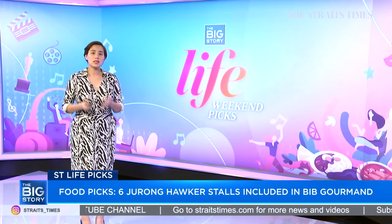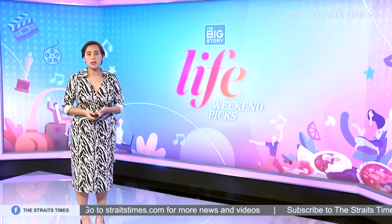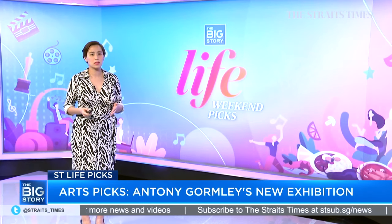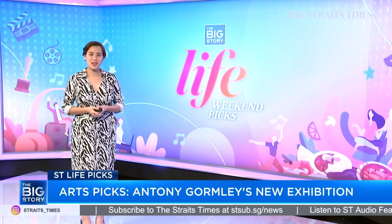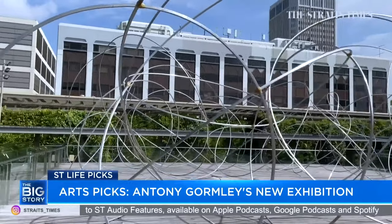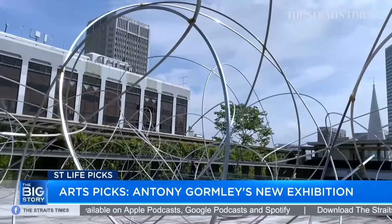Moving on — an art exhibition at the National Gallery by British sculptor Sir Anthony Gormley. He's internationally renowned for his sculptures, installations, and public artworks that explore the relationship between the human body and space. Here to share more is senior culture correspondent Ong Sofen. The new works were born during COVID-19 — so what can we expect to see at the National Gallery? Well, the big attraction is the new commission they did for the rooftop — it's a work of contemporary art.